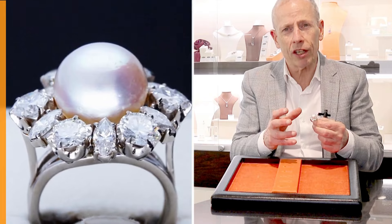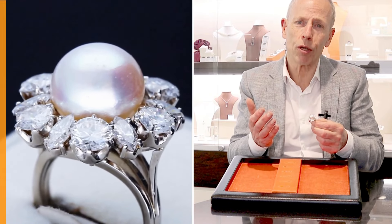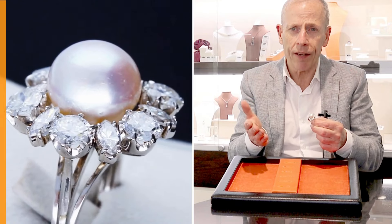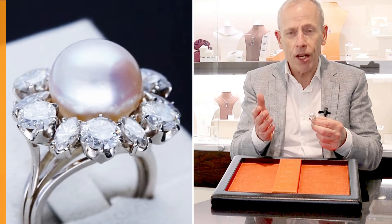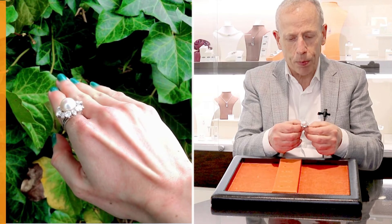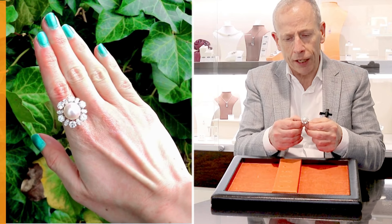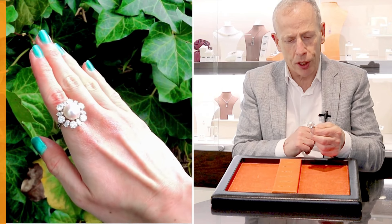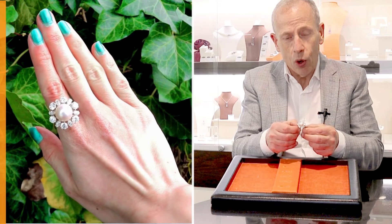So a really large and impressive ring — one of which, while we try to produce the most representative images and videos as possible online, I really do feel it's difficult to give true representation, as is the case in this instance.